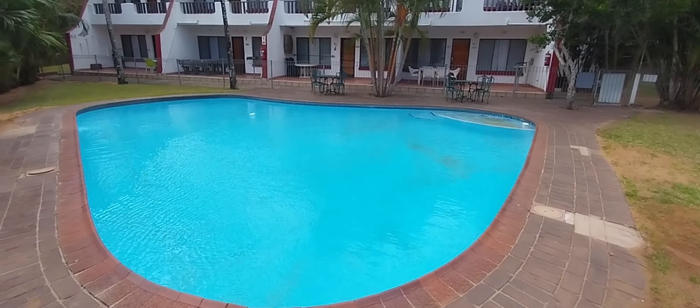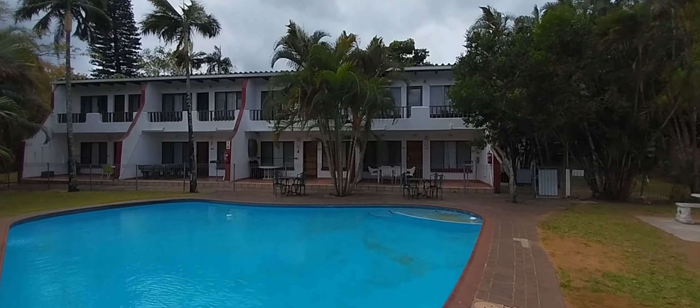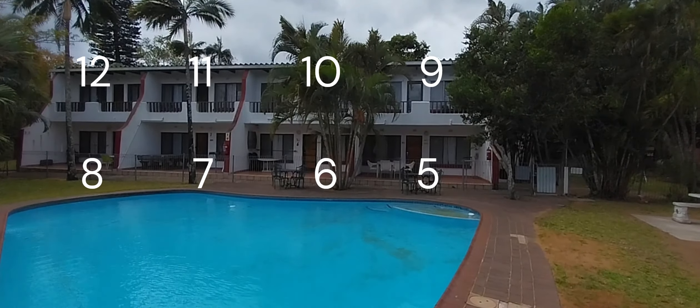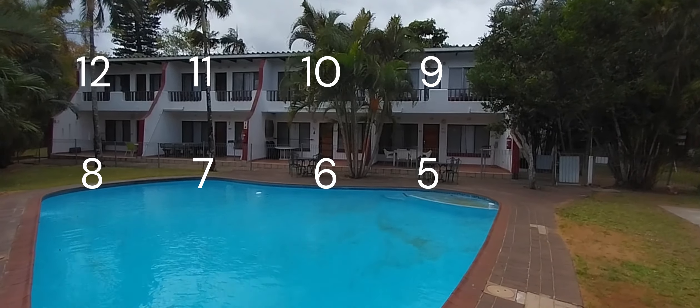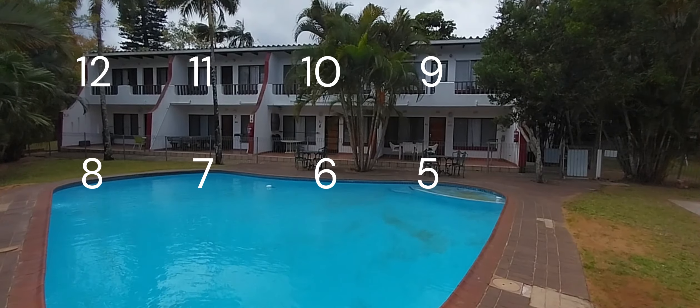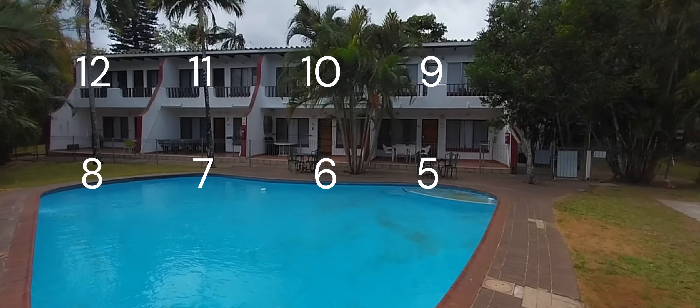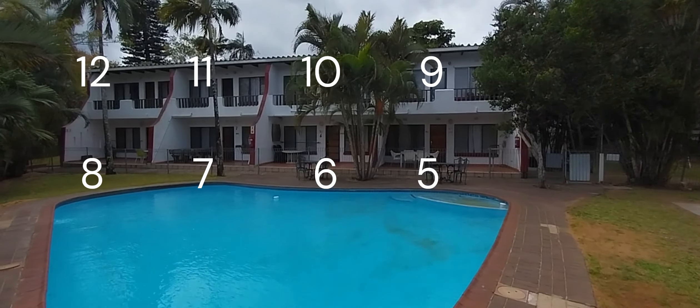Let's quickly address the lower units here at the swimming pool. Looking at this block of flats, we've got units 5, 6, 7, and 8 down on the ground level next to the swimming pool. Above unit 5 is unit 9, 10 next to it, 11, and unit 12.